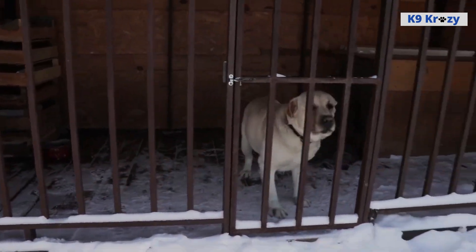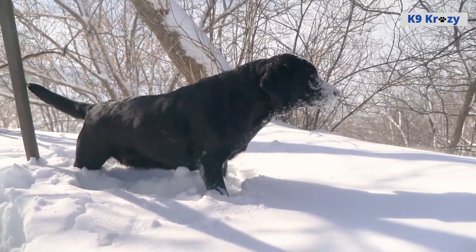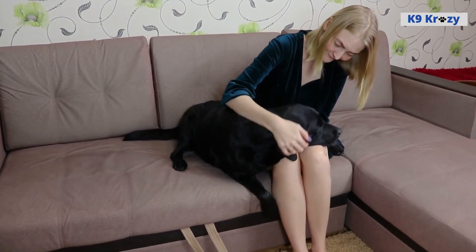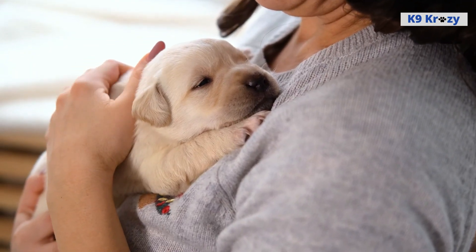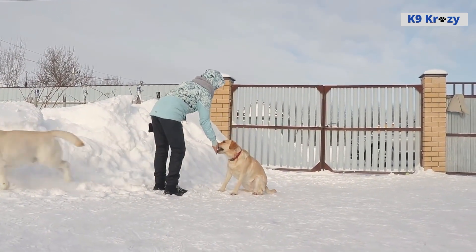In conclusion, Labrador Retrievers are a fantastic choice for anyone seeking a friendly, loyal, and affectionate companion. Whether you're looking for a fun-loving friend, a service dog, or simply a loving companion, a Labrador Retriever is sure to bring joy and love into your life. With their short, dense coat, easy grooming requirements, and trainability, they make for a great pet for families of all sizes.